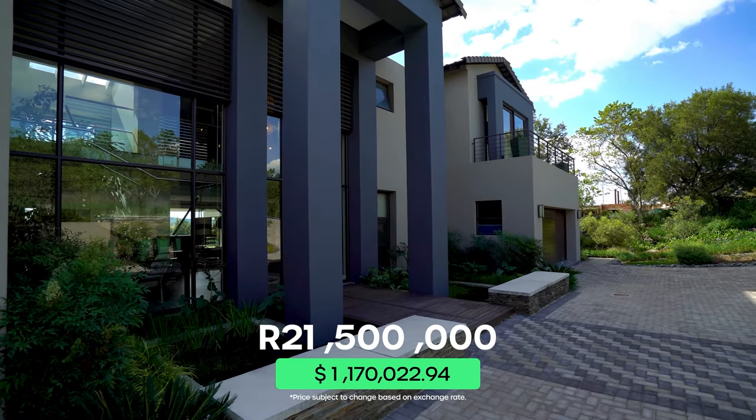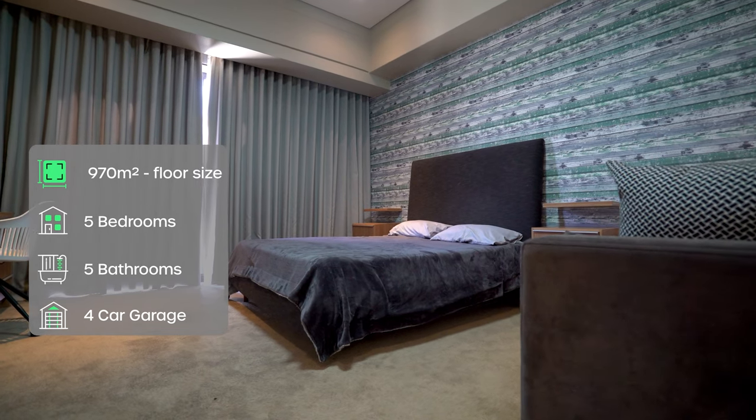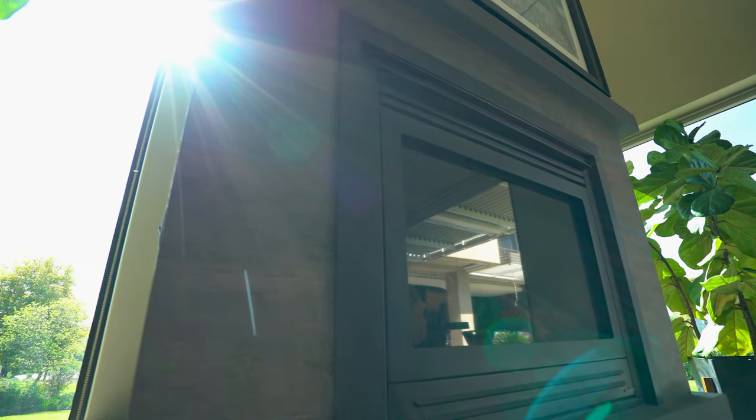This home is on the market for R21.5 million and boasts five bedrooms, four of which are en suite, five bathrooms, five fireplaces and two bars.